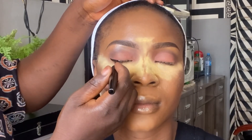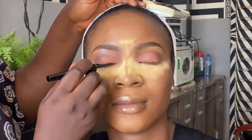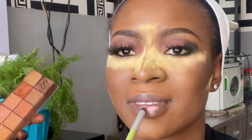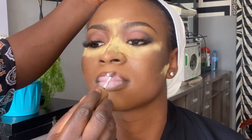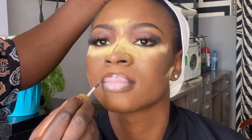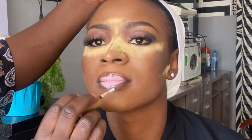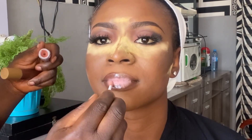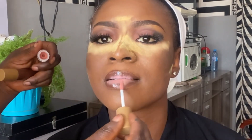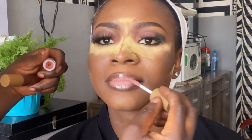To line her waterline I go in with Zaron Eye and Eyeliner easy pencil, then to line her top liner I go in with Zaron liquid liner. For the lips, the lipstick we use today is Girl Cosmetics, and we also use two Too Faced lip glosses — the dark one and the pink one. I forgot the shades but I'll list them in the description box.